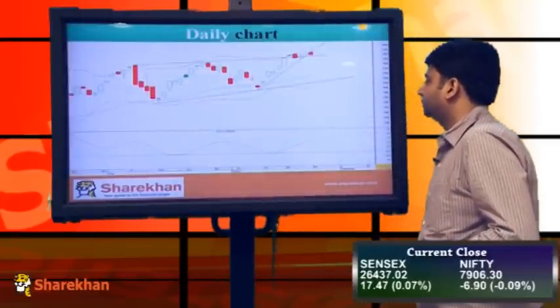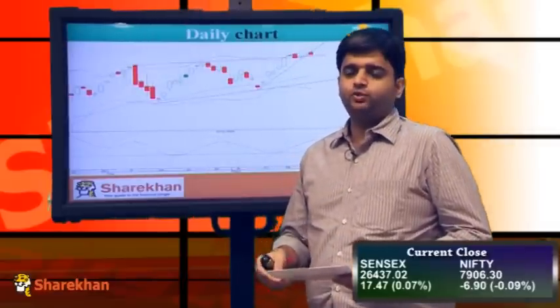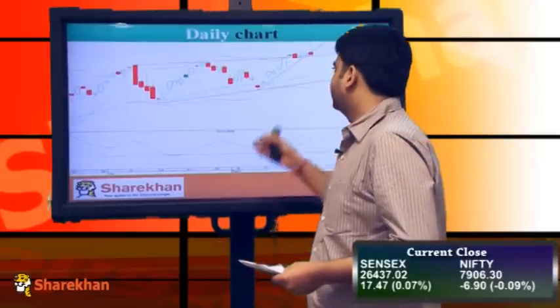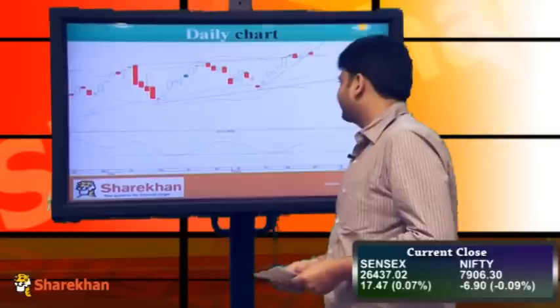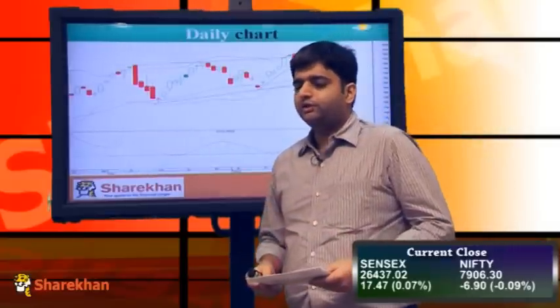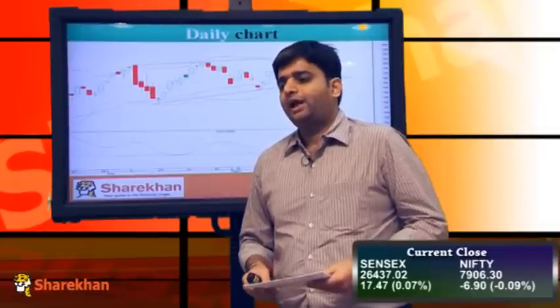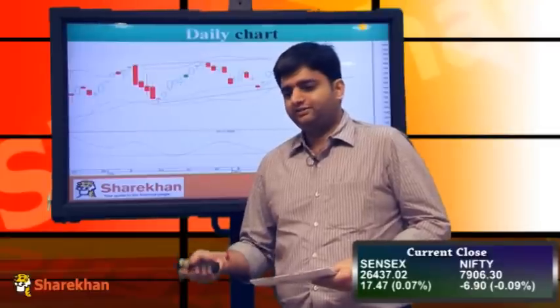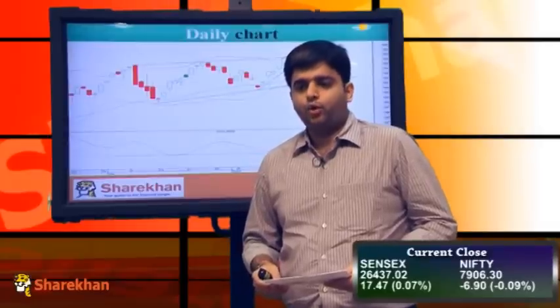Now we will have a look at the daily charts. On the daily charts, you can observe that the Nifty has reached a short term target of 7970 — to be exact, 7969 was the high of today. It reached that level and then faced selling pressure at that crucial resistance. In today's trading session, we saw a gap up opening; however, that gap could not sustain till the end of the day, meaning this was an exhaustion gap which has been filled intraday.